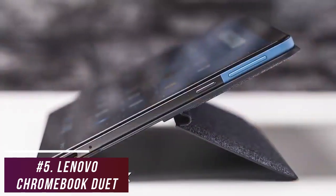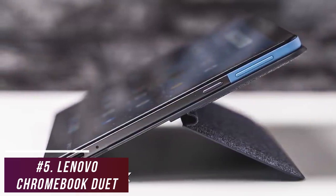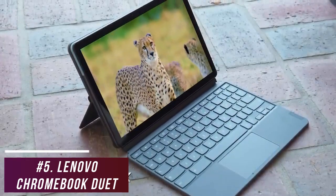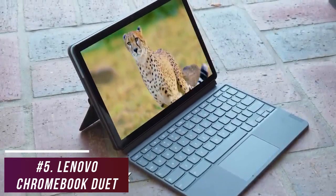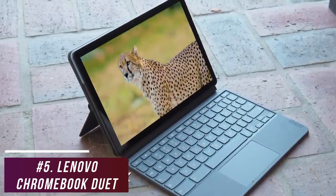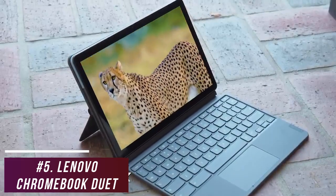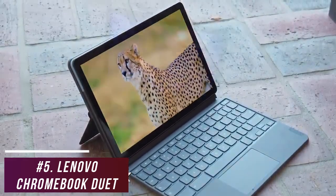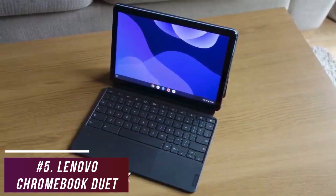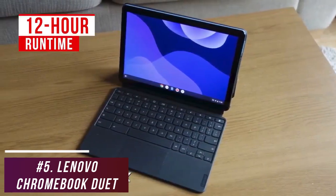Unfortunately, connectivity is limited to a single USB-C port, but it also comes with Bluetooth 4.2 support. The 8-core MediaTek Helio P60T processor delivers surprising power and can browse with multiple tabs open, stream Netflix, and run word processing applications with minimal issues or lag. It comes with 4GB of RAM to help it run smoothly, as well as 64GB of SSD storage to keep your files. You can also do some light photo editing, but it lacks the power for more demanding processes. You also get around a 12-hour runtime per charge, which should be enough to satisfy most users.